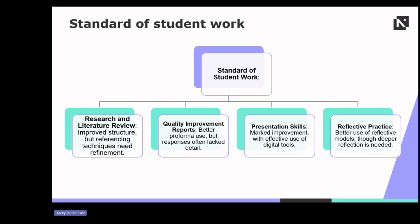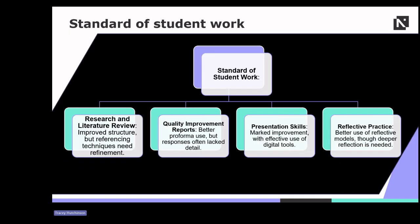Students showed improved structure in research and literature reviews, though referencing techniques still needed refinement. There was improvement in the use of performance frameworks for quality improvement reports, but responses often lacked detail. Presentation skills saw a marked improvement with effective use of digital tools. Reflective practice also improved, but there is room for deeper self-reflection and future planning.